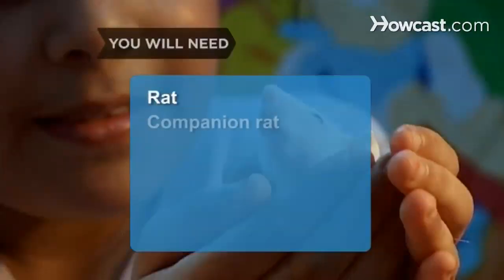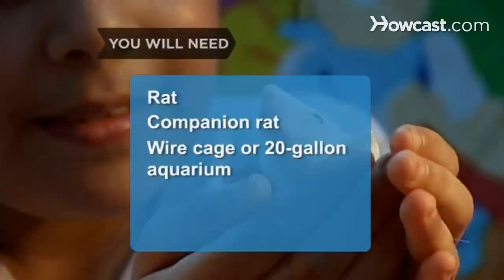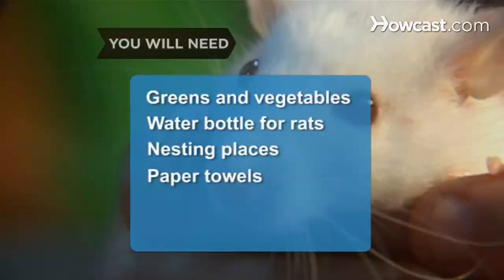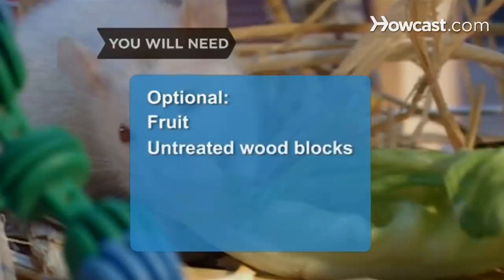You will need: a rat, a companion rat, a large wire cage or an aquarium 20 gallons or larger, aspen shavings or pellet hay bedding, rat food, greens and vegetables, a water bottle designed for rats, nesting places, paper towels, a large exercise wheel and toys, fruit, untreated wood blocks, and dog biscuits.